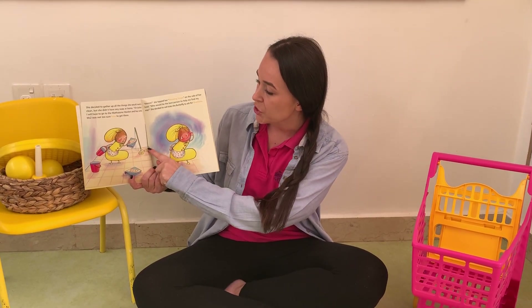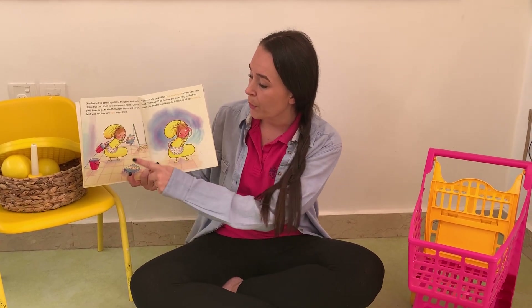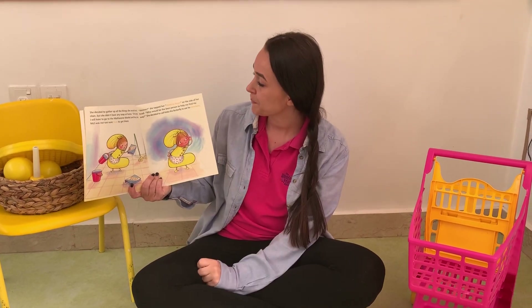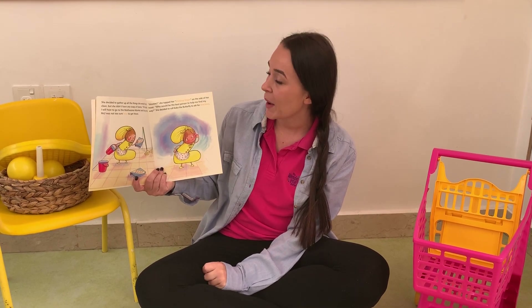She decided to gather up all the things she would need to clean, but she didn't have any soap at home. So she's got two brushes and two buckets, but both of her soaps are empty. She tapped her thinking finger.